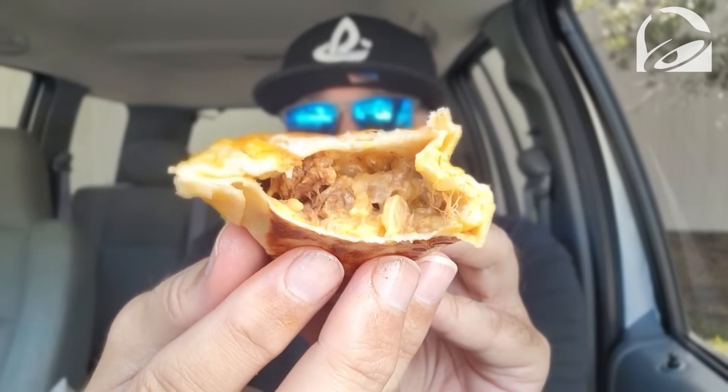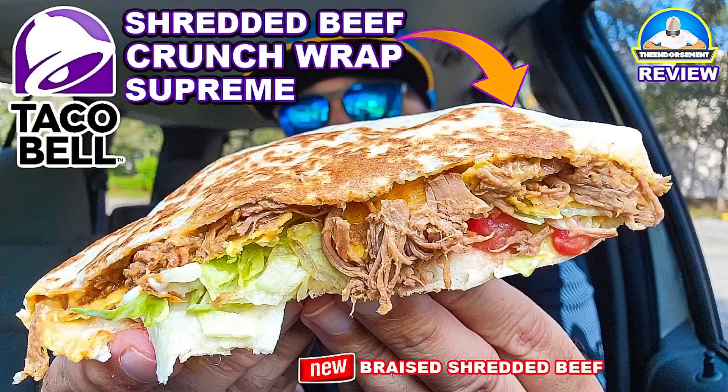That grease is what picks it up another notch for me, and at $4.49 it's a decent price. They normally put a lot of filling inside — though I think they skimped on the shredded beef when I got it in the Crunch Wrap a couple weeks ago. And there's a lot of that chipotle sauce right there.